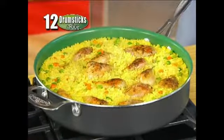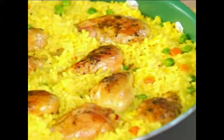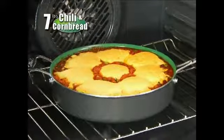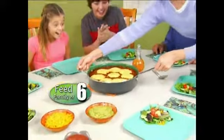Make 12 braised drumsticks and rice without it spilling over the sides, or prepare seven pounds of hearty chili with oven baked cornbread. Perfect to feed a hungry family of six. No drips, spills, or mess.